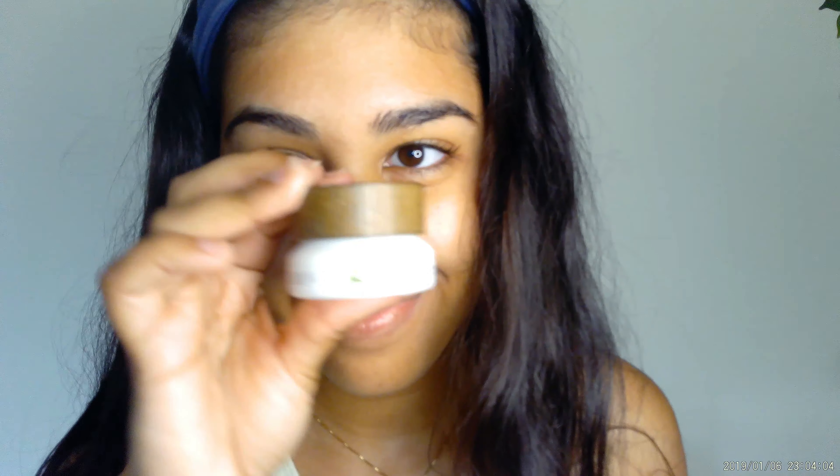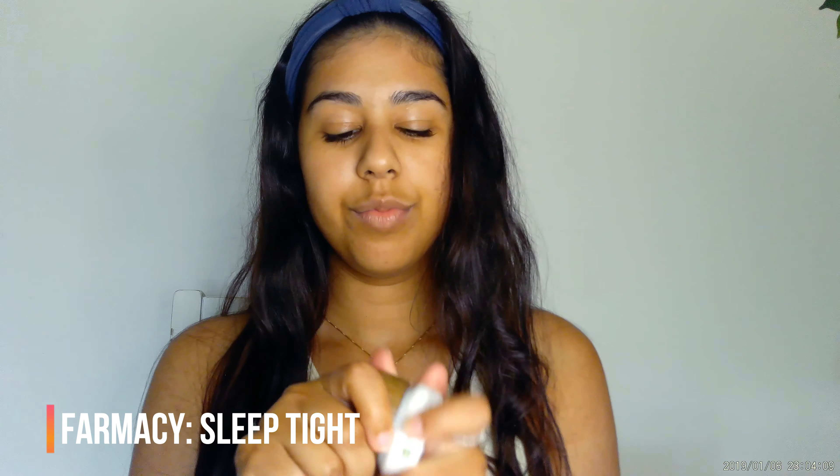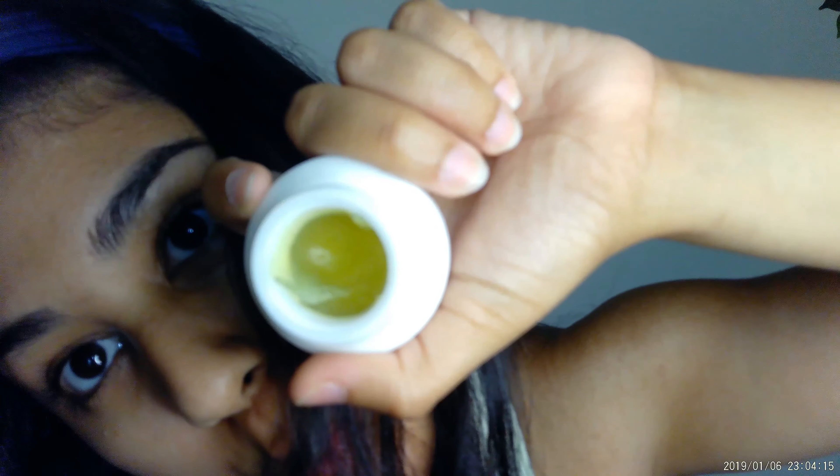The last product is the Sleep Tight by Farmacy, which is a firming night foam. It's great to use before bed — it is a bit thicker, and I know I said thicker products aren't my favorites, but this one helps you wake up with that nice morning glow and it complements the other products really well. I highly recommend using all four of the minis together to get that ultimate moisturizing skin.